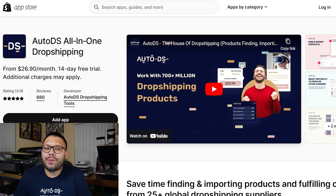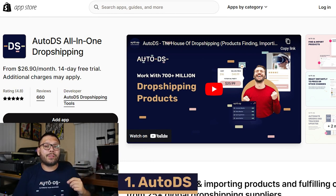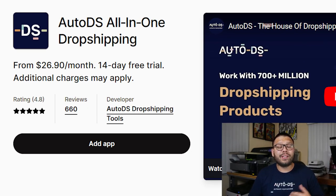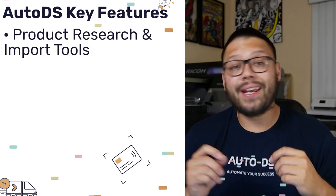Kicking off the countdown at number one, we have none other than AutoDS. AutoDS is a platform for dropshippers made by dropshippers. They have an impressive 4.8 out of 5 on the app store and have a lot of very powerful tools to help start automating and scaling your dropshipping business. They have an extremely handy product research and product import tool.